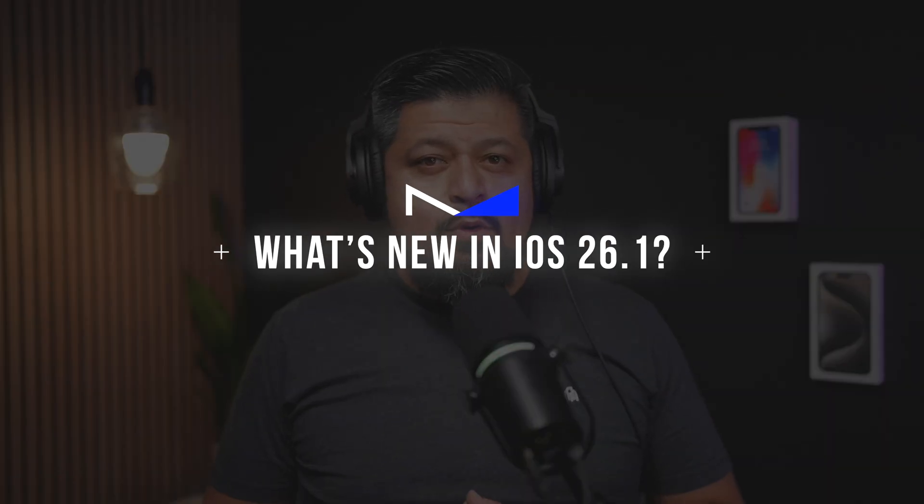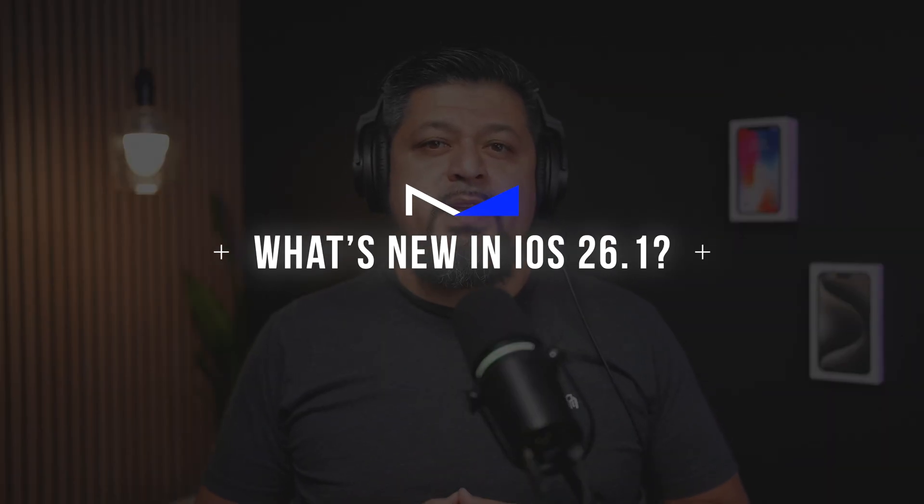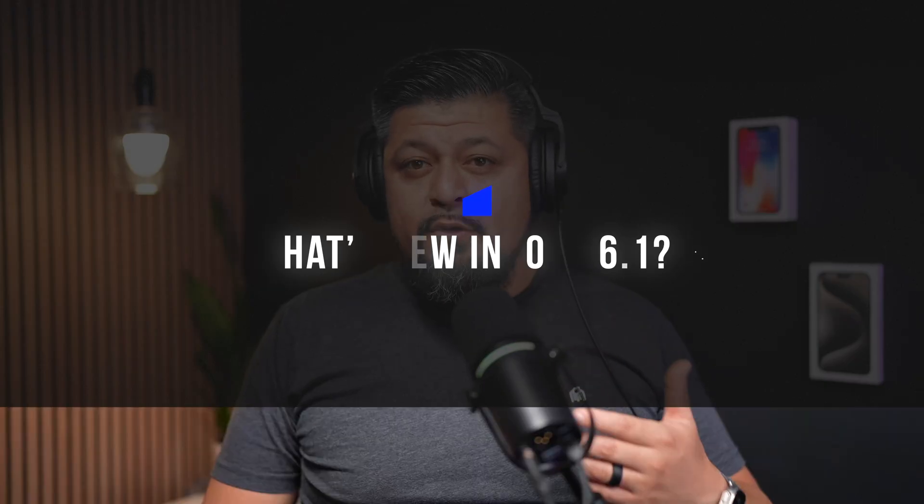Both are worth talking about, so let's take a quick look and see what's new, what's been fixed, and whether or not it's worth updating right now. iOS 26.1 isn't a huge feature update. While it does bring a few new things, it's mainly focused on fine-tuning areas that users found annoying. Apple really leaned into some small but noticeable quality of life improvements this time around.